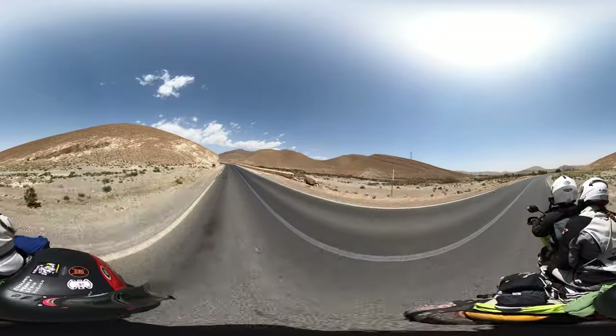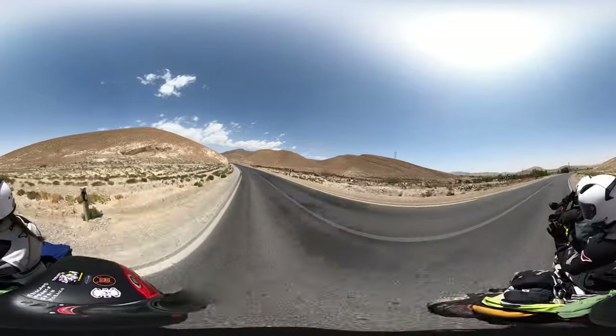There's your first Moroccan 360 video. Peace.